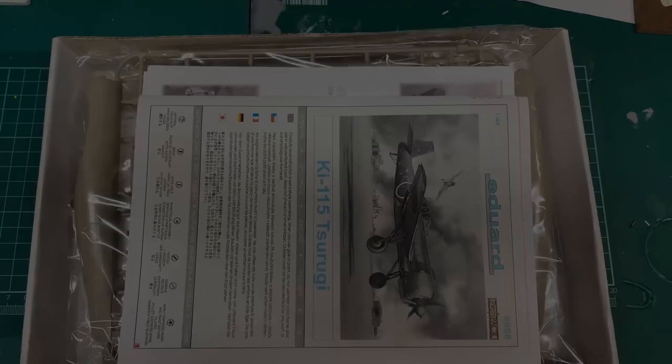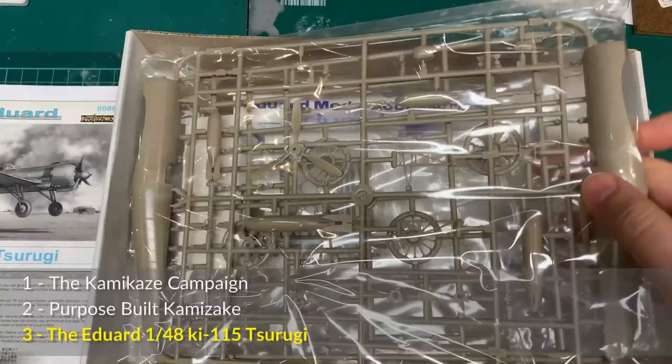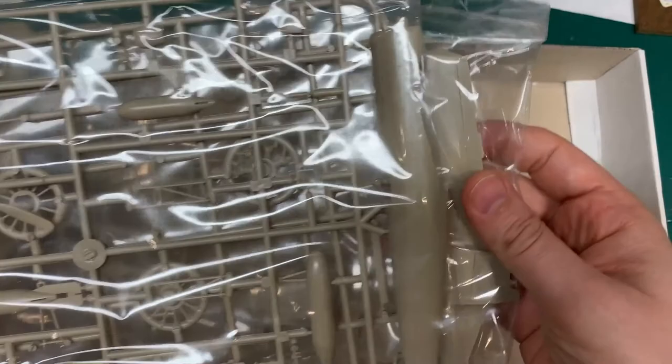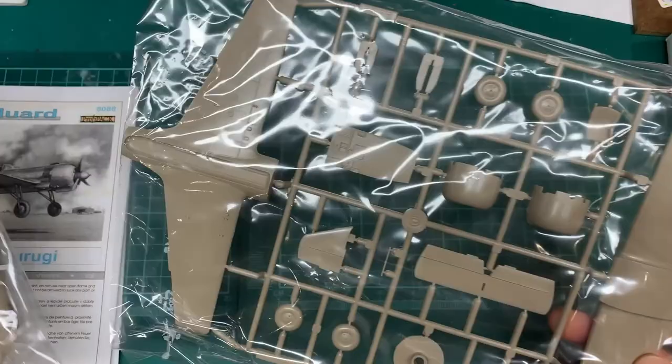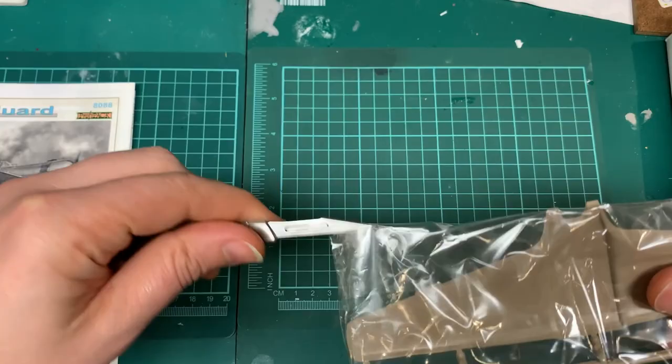The Eduard 48th scale Tsurugi comes in a nice package. It is a true multimedia kit — there is a photo-etched set and paint masks included. This isn't a reboxed kit; it is a true original Eduard kit from about 20 years ago, around 2004. Quality-wise, I'd say it's on par with 1990s Hasegawa or Tamiya, in that there were a few build issues. Some of the parts were actually hard to snip off the runners, and there were some gaps that needed to be addressed.